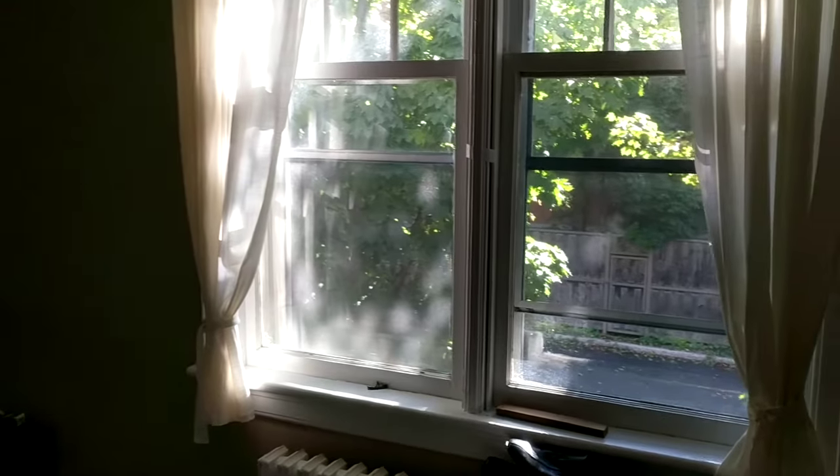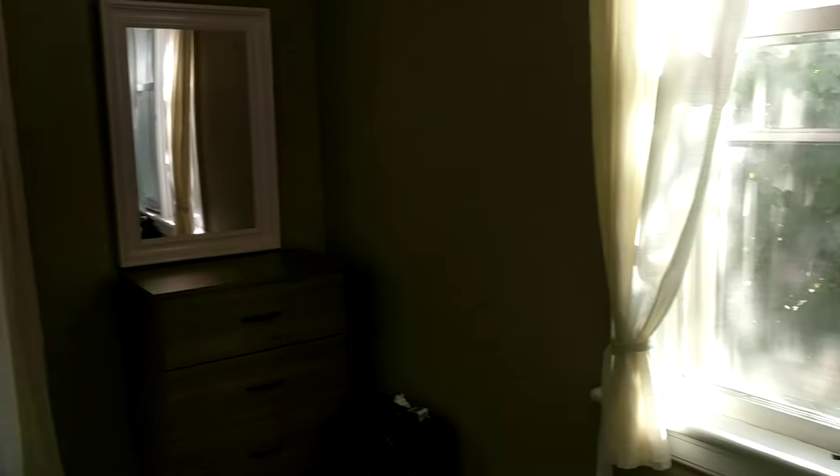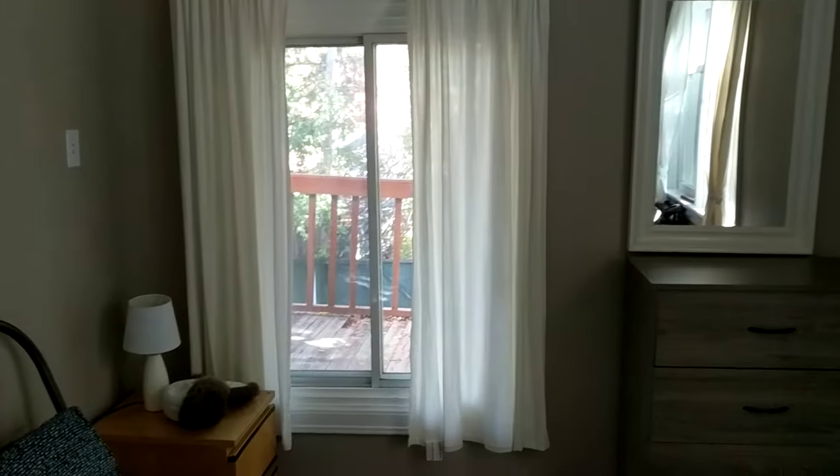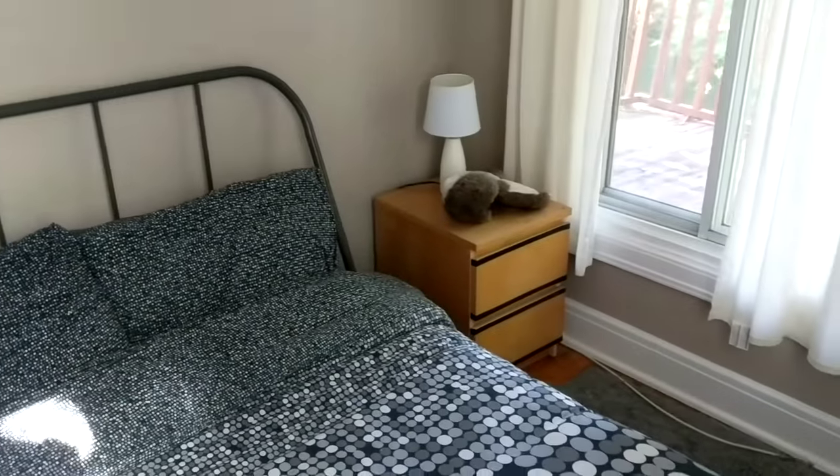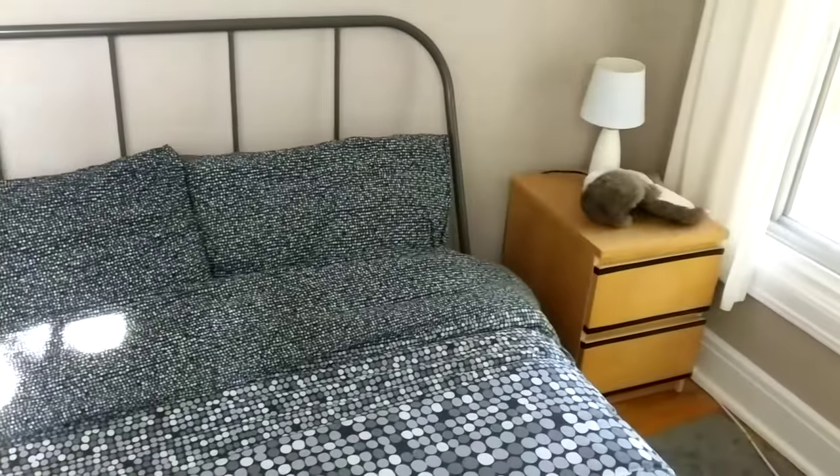The third bedroom is wonderful too. It has ample light, two large windows, a nice big closet, and a very comfortable bed.